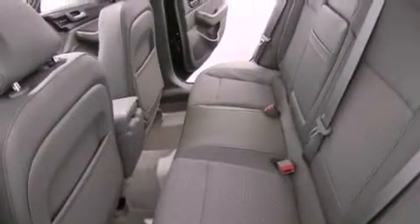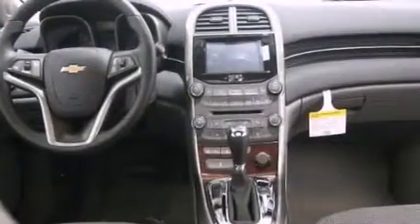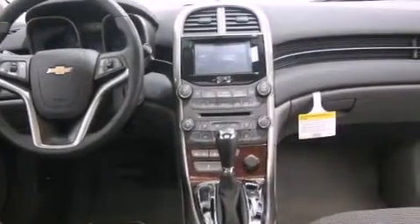All of the following features are included: a navigation system, a remote start feature, traction control and stability control systems, a security system, an anti-lock braking system, latch-ready child seat anchors, cruise control, and a sunroof that enables you to fill the cabin with fresh air at the push of a button.